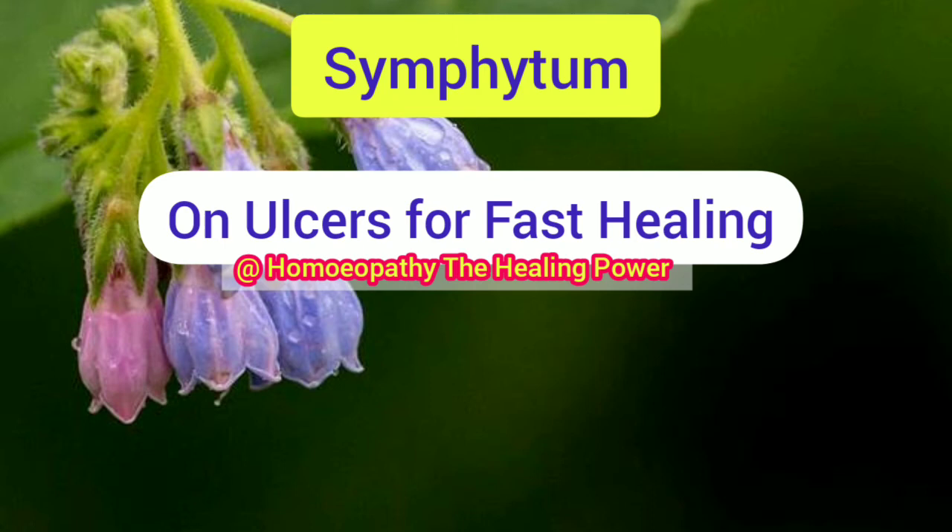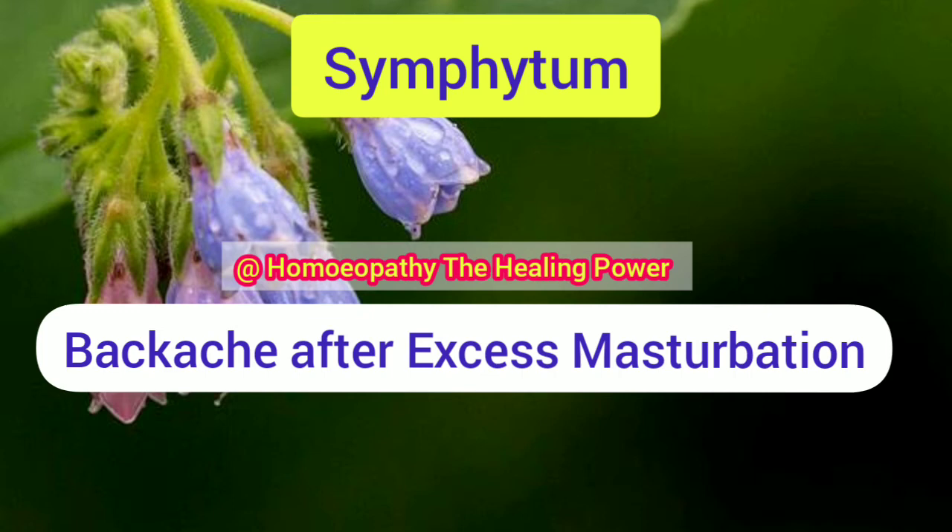Backache after excessive masturbation is also one of the important indications of Symphytum, where it helps in relieving the backache. Now let's look at the relation of Symphytum with other medicines.